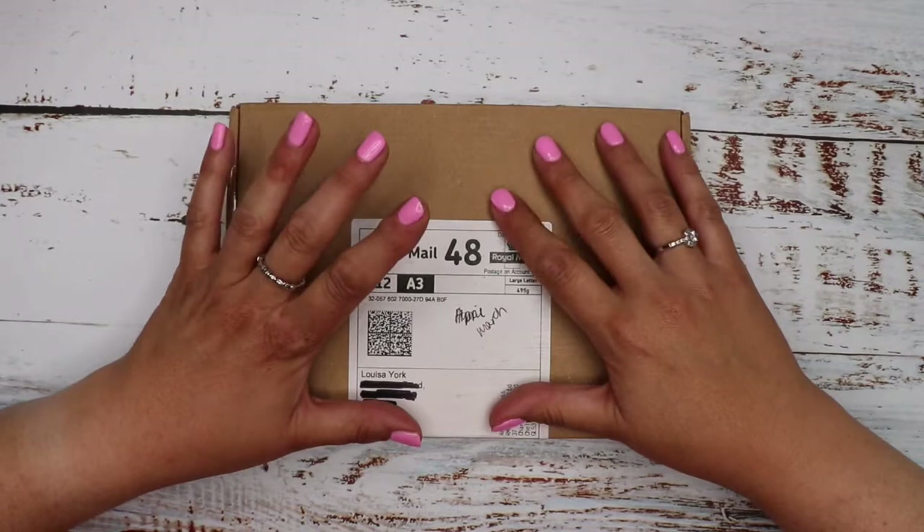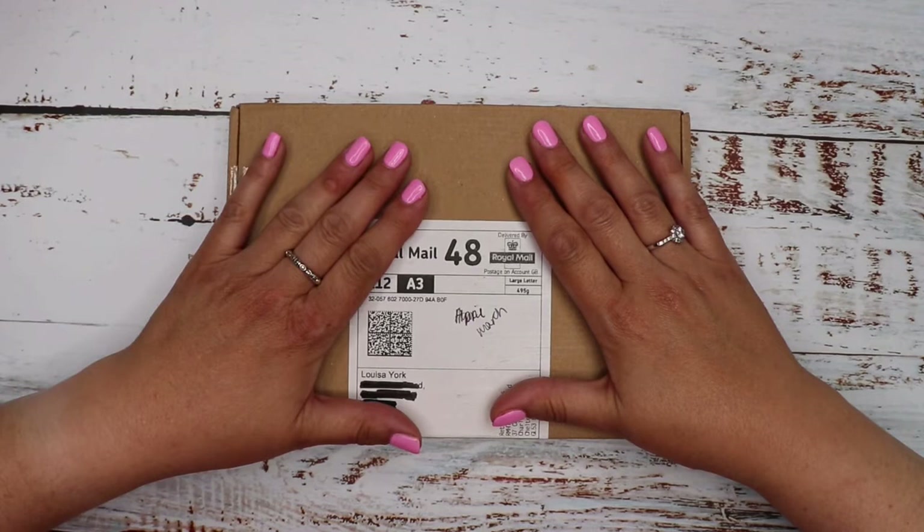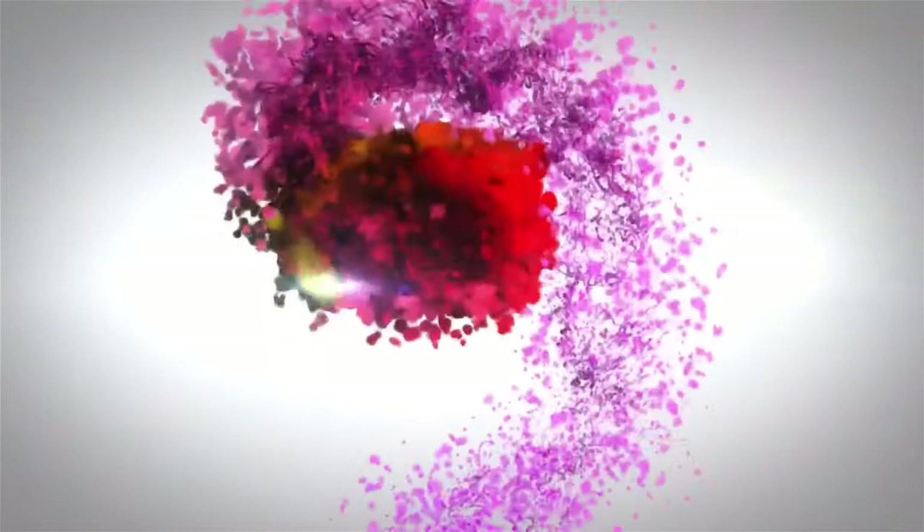Welcome or welcome back to our channel. Today I'm going to be unboxing the March 2021 Spotlight Stationery subscription box, so if you're interested please keep on watching.